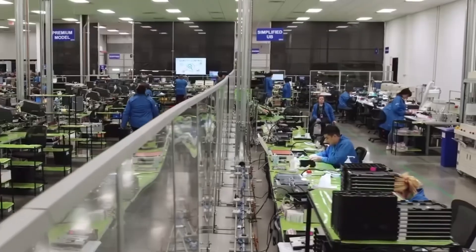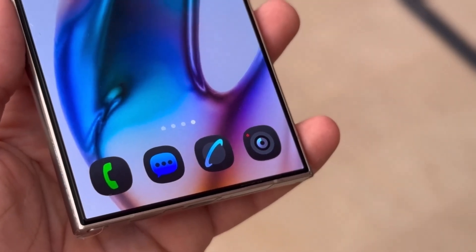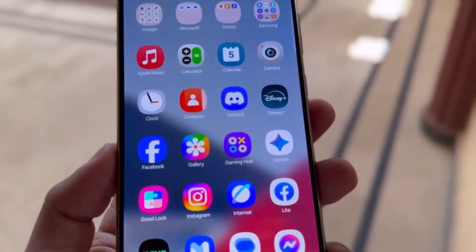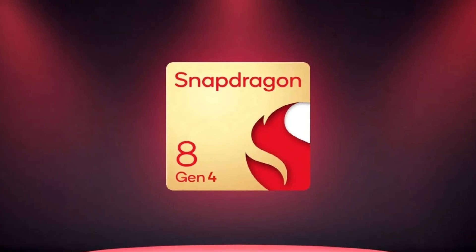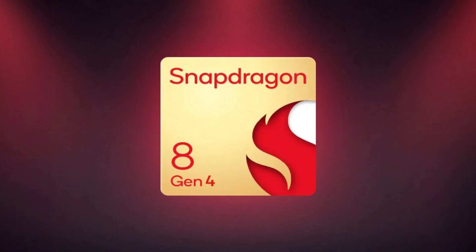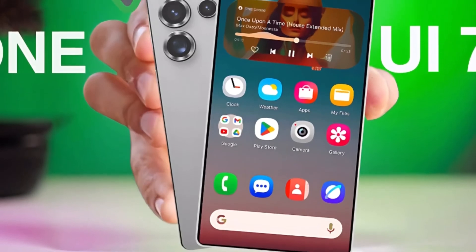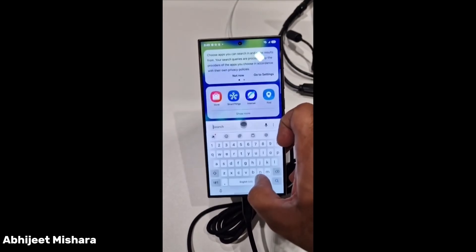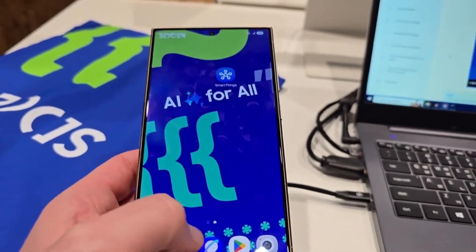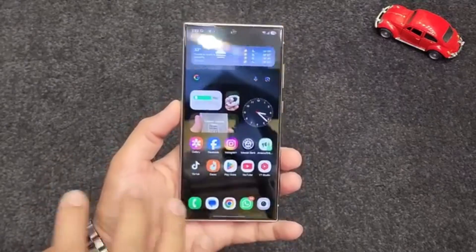The Galaxy S25 series is expected to launch with One UI 7.1 on board, and this new software will be even more optimized on Samsung's upcoming flagship devices. With the Galaxy S25 Ultra, Samsung will combine this refined software with the new Snapdragon 8 Elite processor and a whopping 16GB of RAM. This combination is predicted to create one of the most powerful and smooth mobile experiences ever, with massive improvements to power efficiency, AI processing, and overall speed.